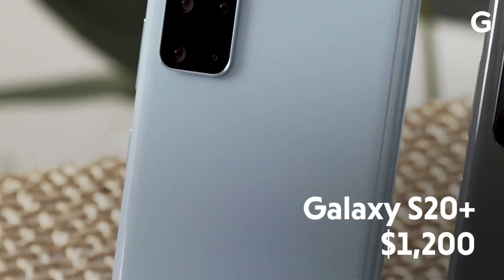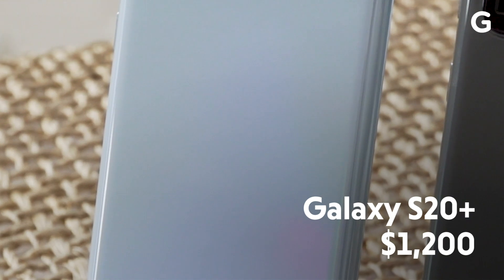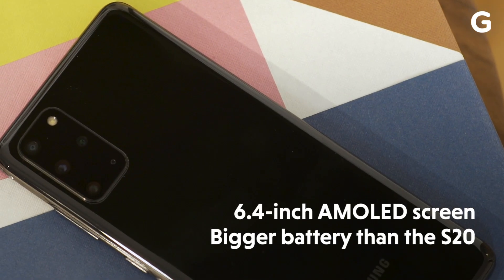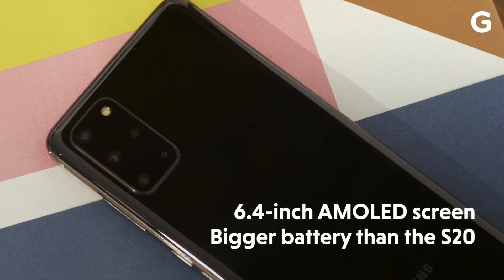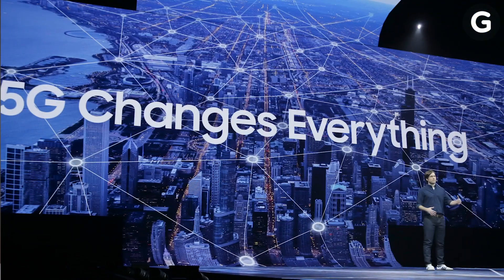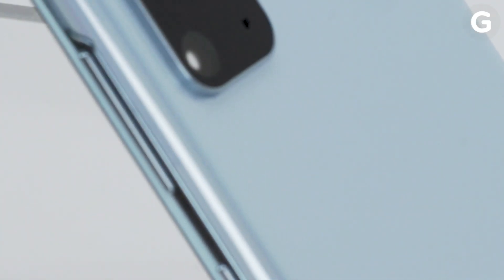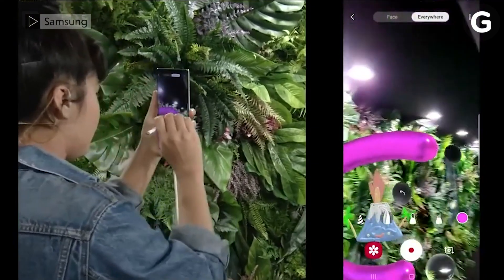That brings us to the Galaxy S20+, which starts at $1,200 and comes with a 6.7-inch screen and a slightly bigger battery, but for the most part has the same general specs as the Galaxy S20. The main difference is the S20+ features support for both sub-6GHz 5G and millimeter-wave 5G, so you get better 5G service across a wider range of networks. There's also a time-of-flight camera that helps various AR features like Samsung's AR doodles.